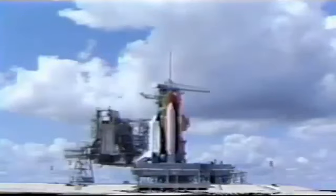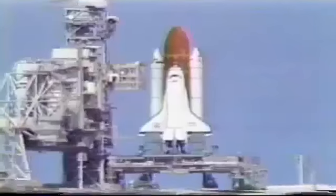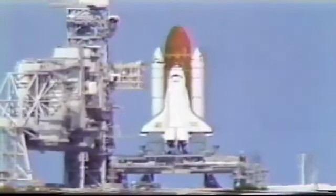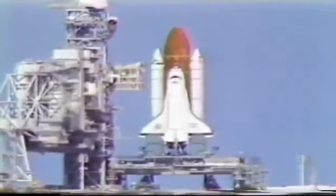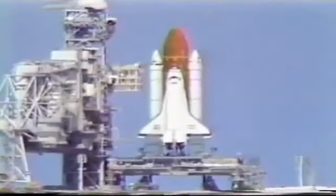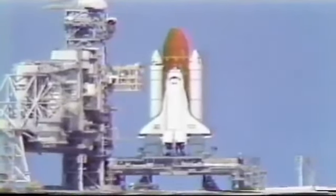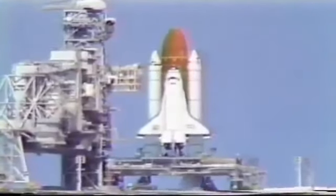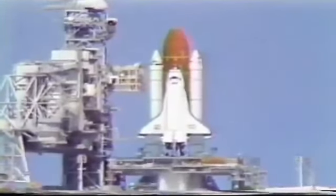T-minus 31 seconds. We have a go for auto sequence start. Atlantis' four redundant computers have primary control of critical vehicle functions through liftoff. T-minus 20. T-minus 15. 11, 10, 9.